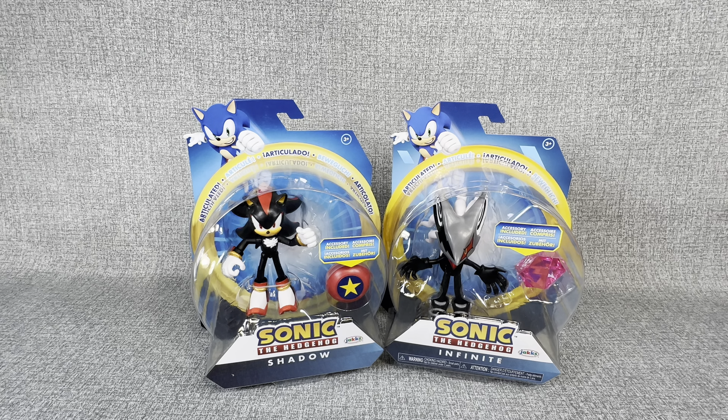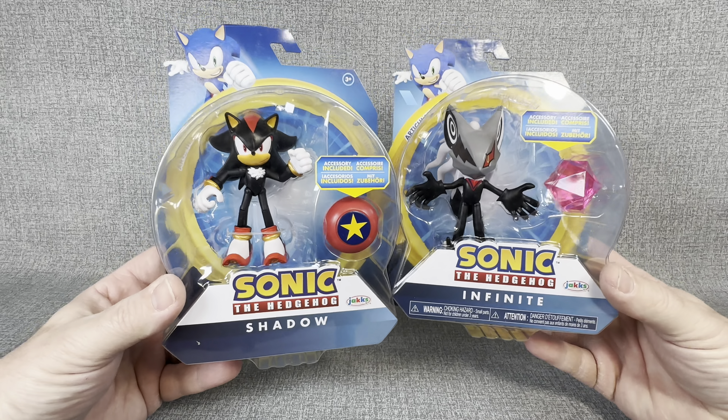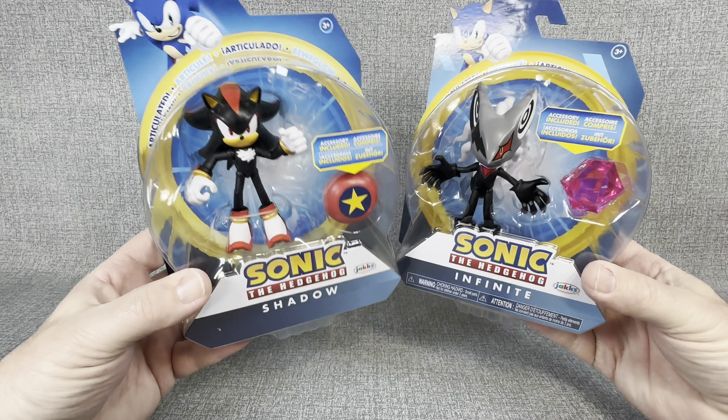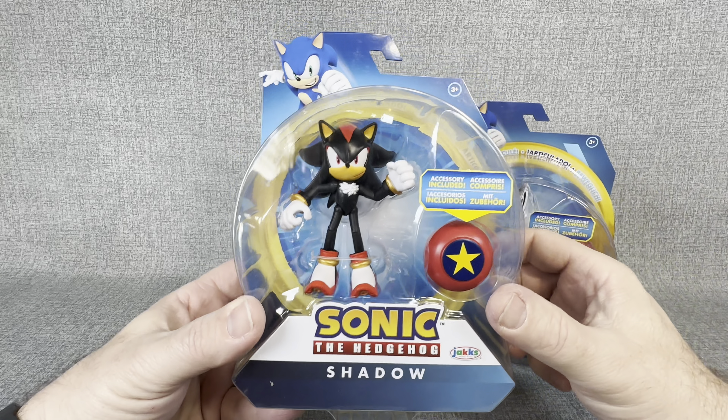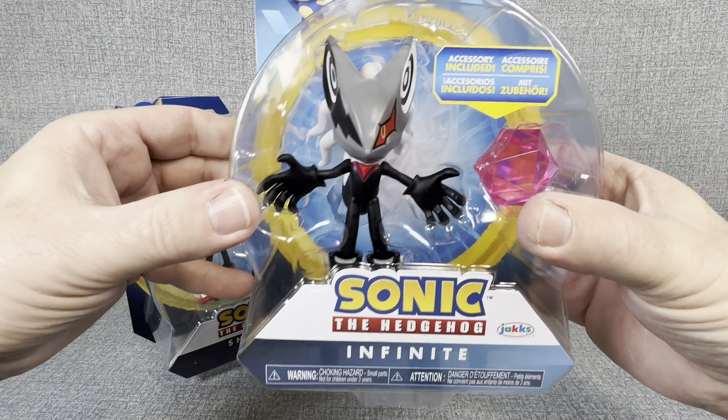Hey everybody, welcome back to my channel, JT Open Stuff. Today guys, we are going to open up a couple of Sonic the Hedgehog figures. I was at my local Target and I saw that they had a restock and I was able to pick up Shadow and Infinite.